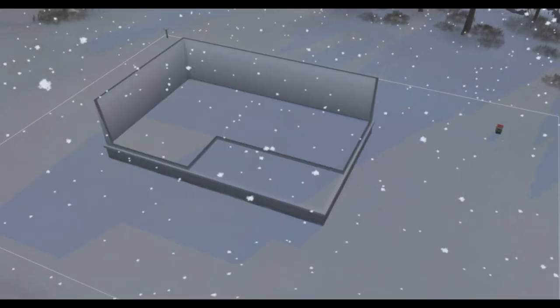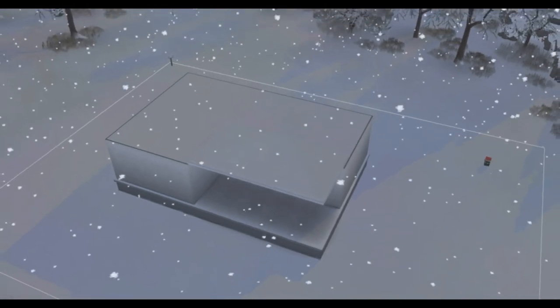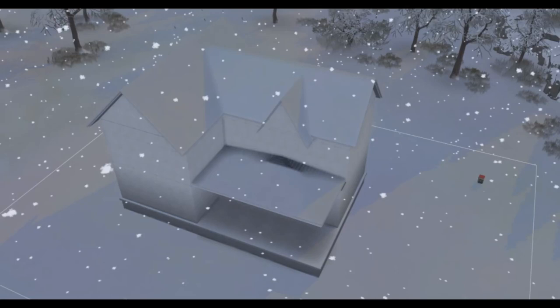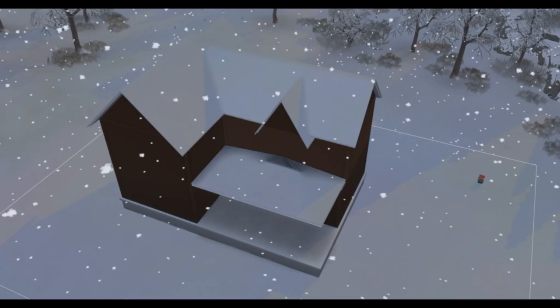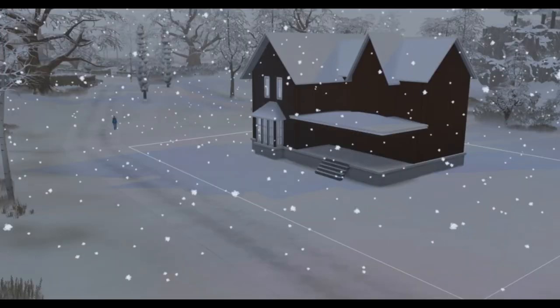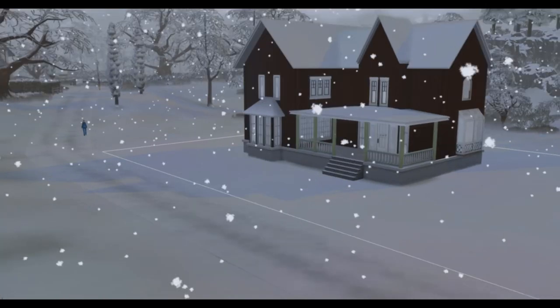Hello everybody and welcome back to the channel — MCG here with a special Sims creator gift exchange! This wonderful gift is created for Kim Pulse. She is a Dutch simmer since 2002 — oh my goodness, these years fly by, don't they Kim? She's from the Netherlands, another awesome person I get to meet from very far away, and that's what I love about the Sims community. We decided to do this gift exchange.